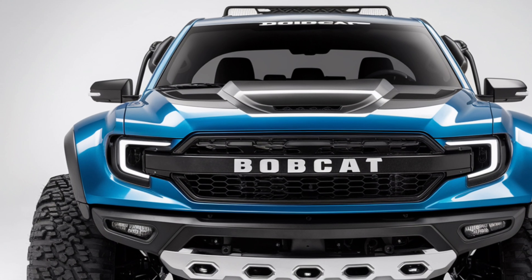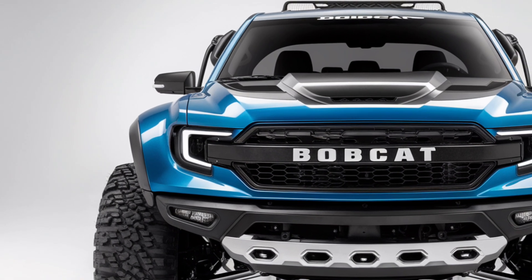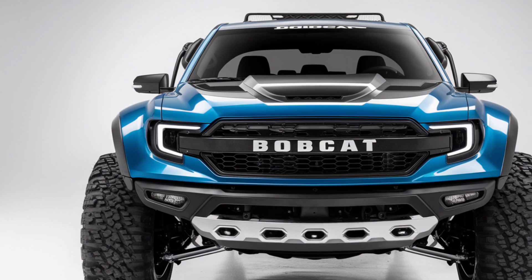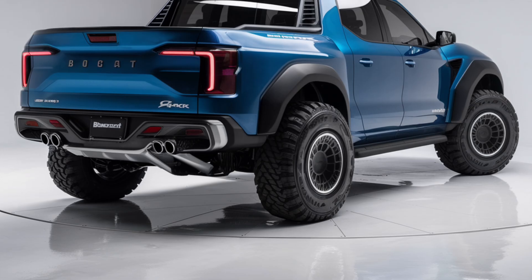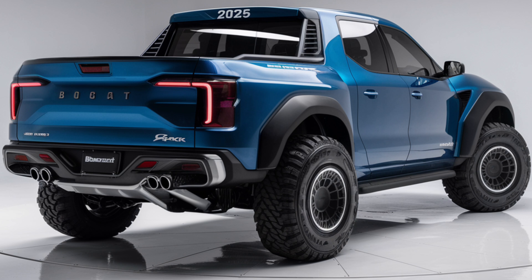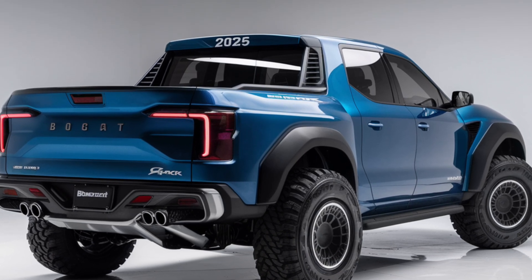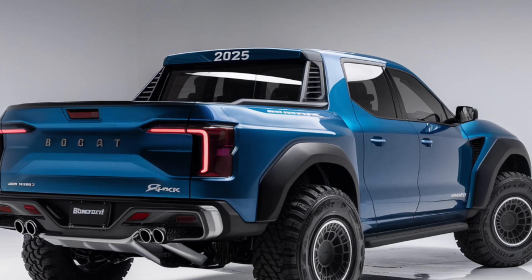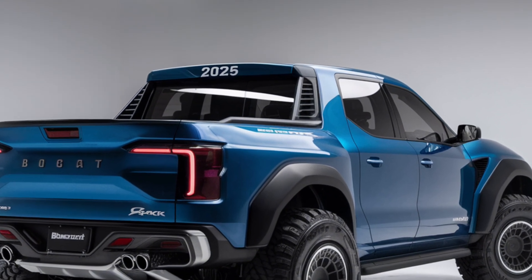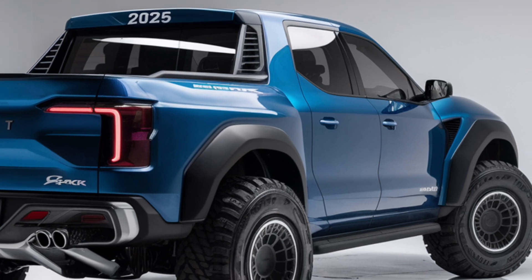The truck also includes a 360-degree camera system, which makes parking and maneuvering in tight spaces much easier. Bobcat hasn't forgotten about the convenience factor either. The truck includes features like keyless entry, push-button start, wireless charging, and multiple USB ports throughout the cabin. Plus, the smart tailgate system makes loading and unloading cargo easier than ever — with just the push of a button, the tailgate can be lowered or raised, and there's even an integrated step for easy access to the bed.